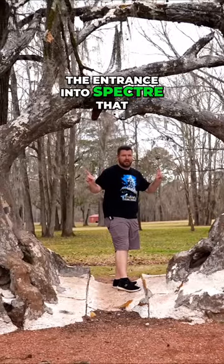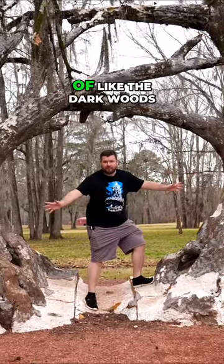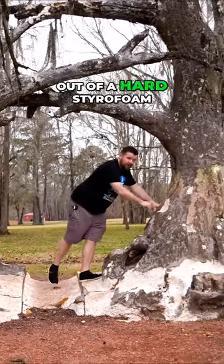This is the entrance into Spectre that we see Ewan McGregor come out of. In the actual movie they add all the visual effects of like the dark woods, but really it's just an opening back here. This is actually still a piece of the set — it's made out of a hard styrofoam.